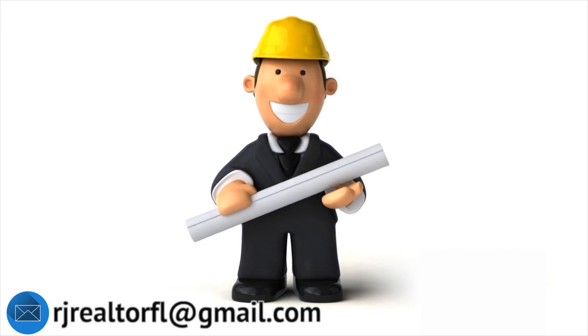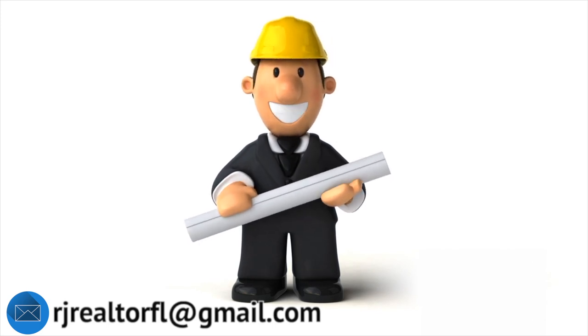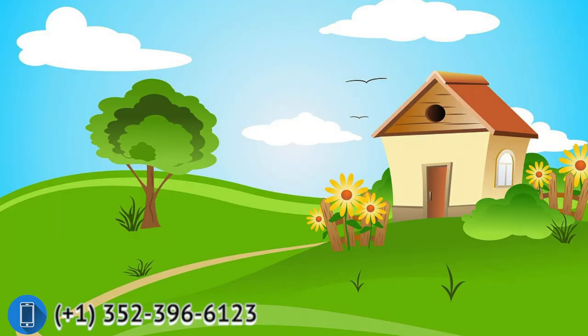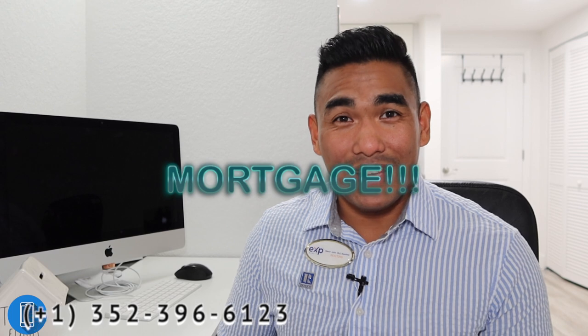Those are the four types of home loans you can get in the United States when planning to buy a property. I hope this video was helpful and useful. If you have more questions about these loans, feel free to reach out. If I can't answer your lending question, I can refer you to one of my lenders. If you watched until the end, comment 'mortgage' below so I can see how many of you made it. Thank you and I'll see you in my next video!